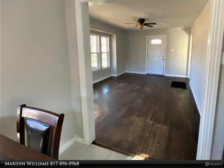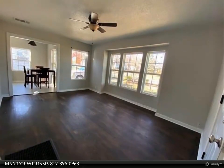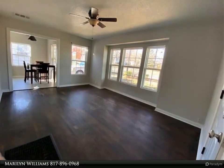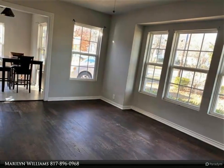Large living room with plenty of windows for natural light, stained hardwood floors in living room, bedrooms, and hall — no carpet. Stainless appliances including dishwasher, gas stove, washer, dryer, and refrigerator.